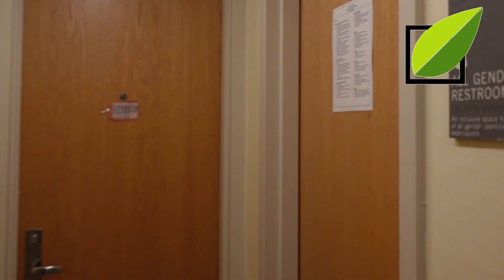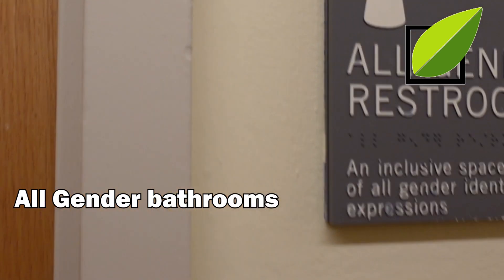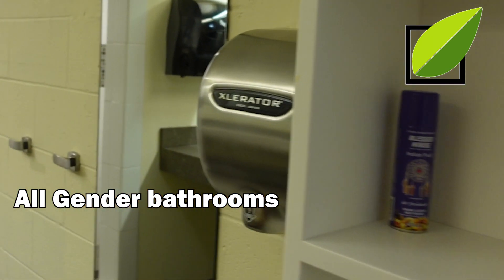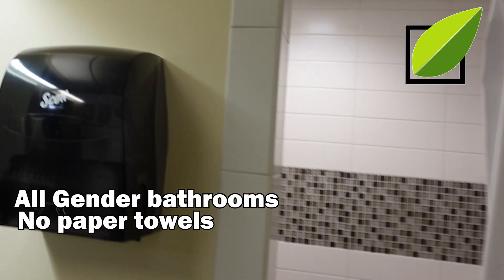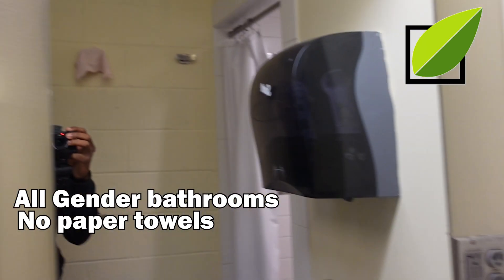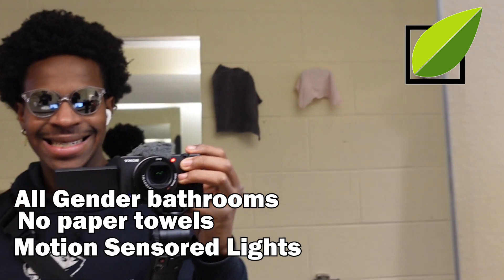Inside of the Johnson House, our bathrooms are all gender-neutral, meaning to save waste and water, everyone uses the same bathrooms to prevent overuse of water. We also do not have a paper towel dispenser in support of sustainability, hence where a lot of the hand dryers come in.